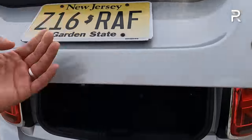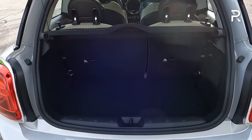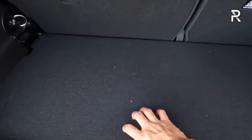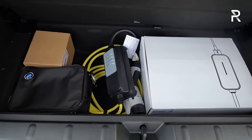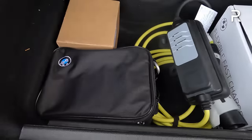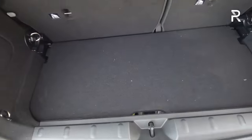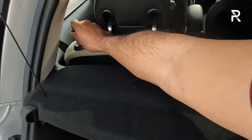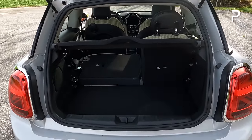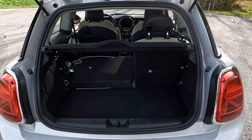Opening up the trunk area, the two-door is very small in terms of cargo space — you only get around 8.7 cubic feet. It probably just has enough room for a 21-inch roller bag and a backpack. Underneath, however, there is a pretty deep underfloor storage area — that's where the charging cables and fix-a-flat kit live, since this vehicle does not have a spare tire. If you fold down the seats, which you can do quickly, it's not a completely flat floor, but you expand to around 32 cubic feet.